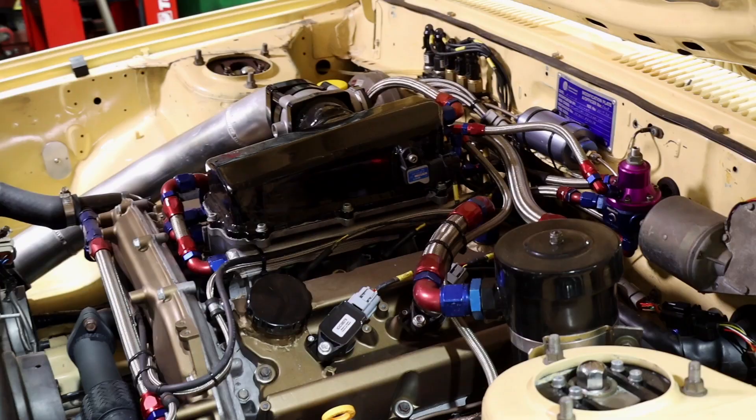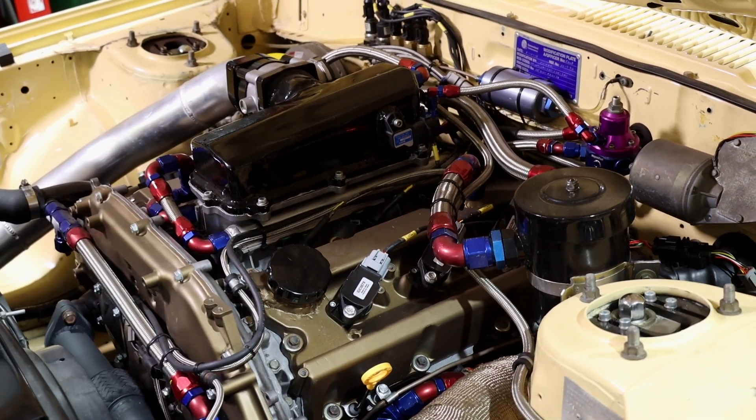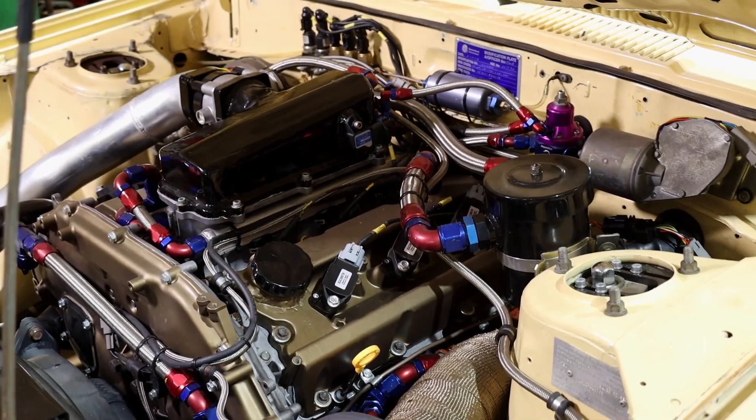It's 10-to-1 compression, running on E85, so no dramas there. Current performance is about 550 horsepower at the wheels, and he's done an eighth-mile pass of 6.30 at 110 miles per hour, which — if you're not familiar with eighth-mile racing — converts to probably a high-nine-second quarter-mile pass, so it's no slouch.